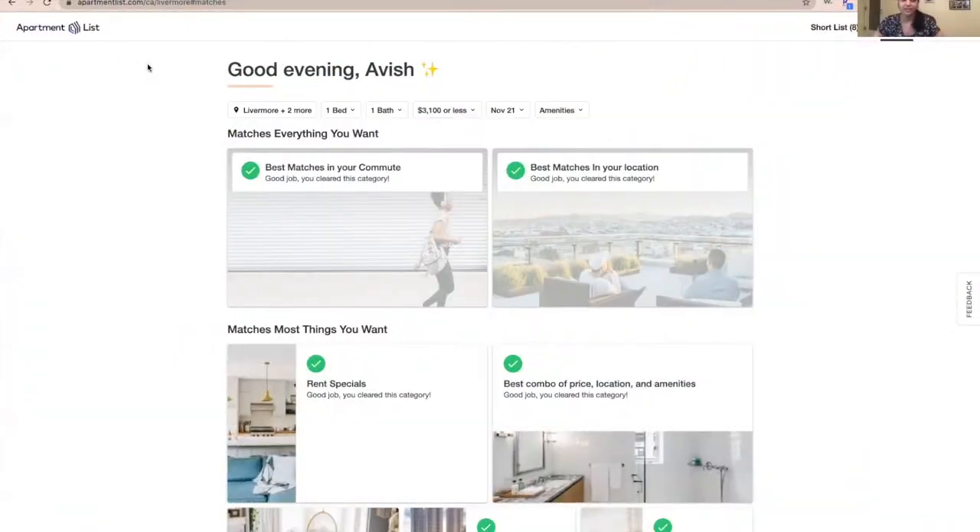When we were planning to move out we had no idea where to go, but we checked so many apartments. We looked on Google, searched a lot about apartments, what places are good for us to live in, and what the next steps are to rent an apartment. Let me show you guys how we started renting an apartment in the East Bay area. Let's start with our most favorite website called Apartment List.